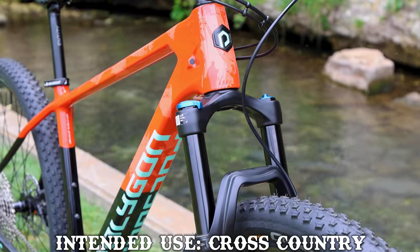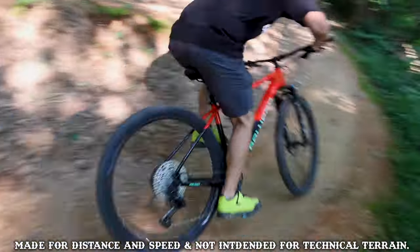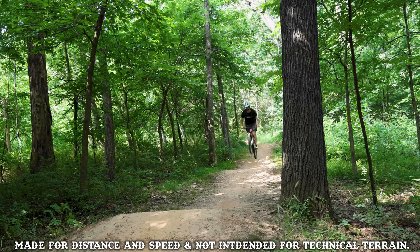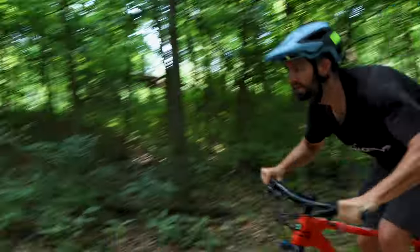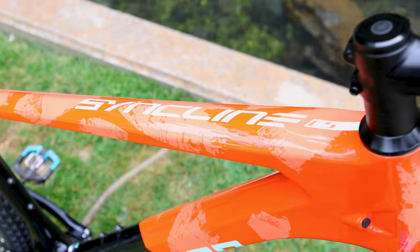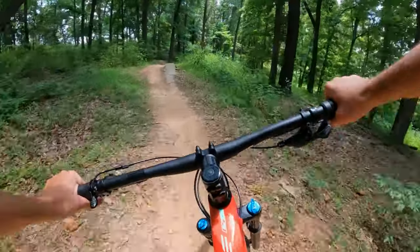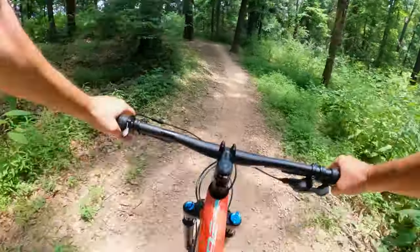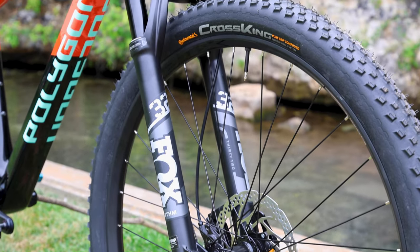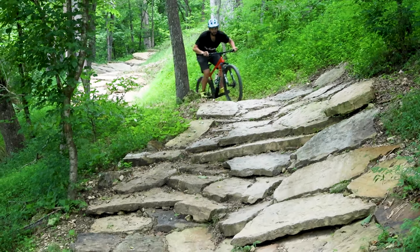First off in the cross-country corner we have the Polygon Syncline C5. This purebred cross-country race machine is built for riders who strive to climb fast, podium in cross-country races, or want to explore the backcountry. The Syncline begs to be ridden hard with its laterally stiff full carbon frame. While some bikes don't have enough room for even one bottle, the Syncline has enough for two full-size bottles so you can explore until your heart is content. It's equipped with a 120mm Fox 32 Rhythm fork, developed by racers to push the limits of what a lightweight cross-country fork can do.